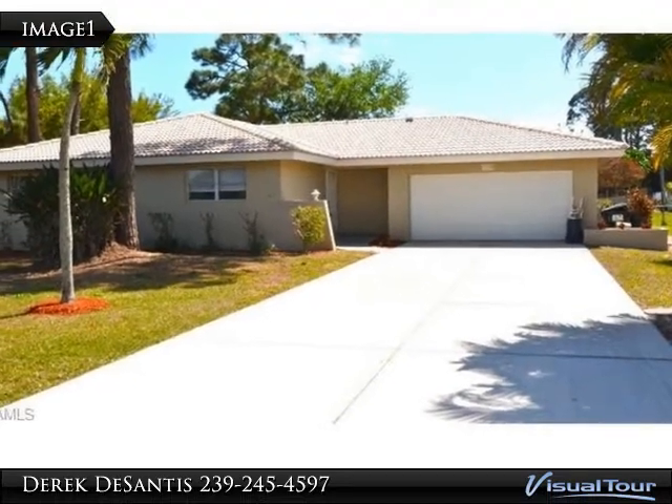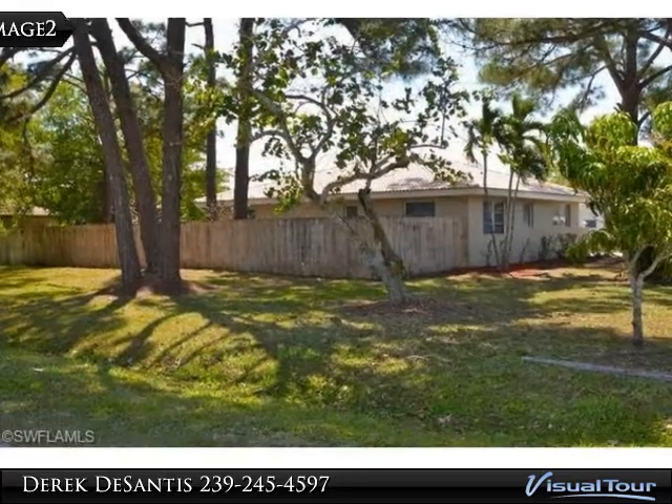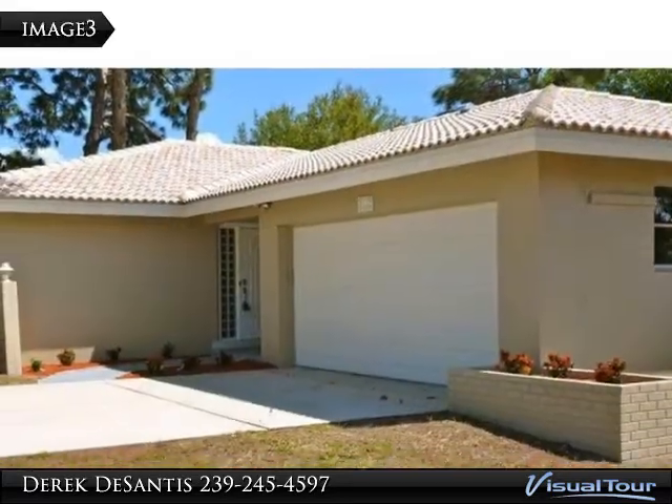Location, Location, Location. Want to be just minutes to the stunning beaches of Fort Myers and Sanibel Island? Then don't miss this beautifully remodeled 3 bed, 2 bath with just under 1800 square feet of living area in the Iona area.